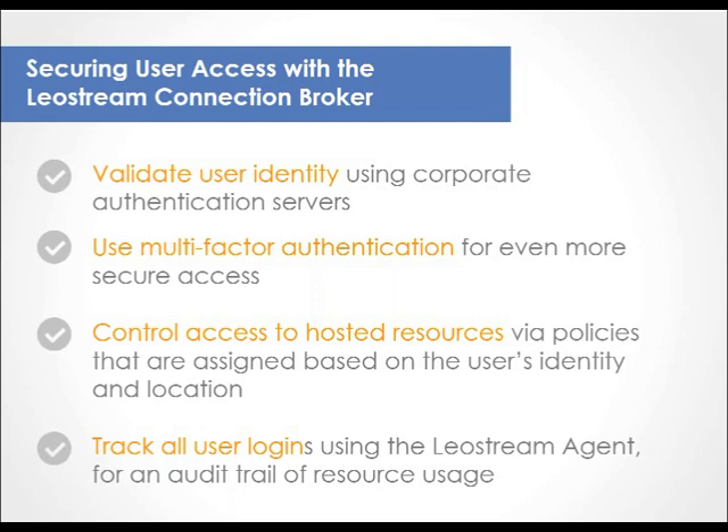After LeoStream validates your user's credentials, you tailor what the user can access based on who they are and where they log in from. In LeoStream, you assign a policy to a user based on their identity and location. That policy provides access to pools of desktops and indicates what display protocol to use. Even after LeoStream authenticates a user, you can block their access to hosted desktops based on where they are by denying them a policy from certain locations, or refuse a policy if the user isn't a member of a certain Active Directory group. The connection broker gives you flexible control over who gets access to what, from where, and for how long.